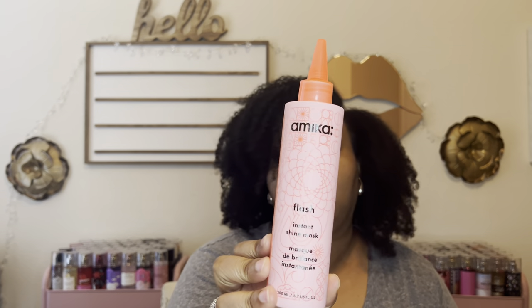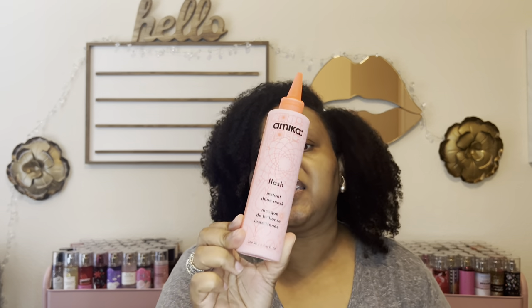Another hair product I discovered this year is the Amica Flash Instant Shine Mask. I do notice a difference using these type of masks, and this is my favorite. It smells so good and the scent lingers in my hair. My hair is shinier and softer when I use it. I absolutely love it and highly recommend it.